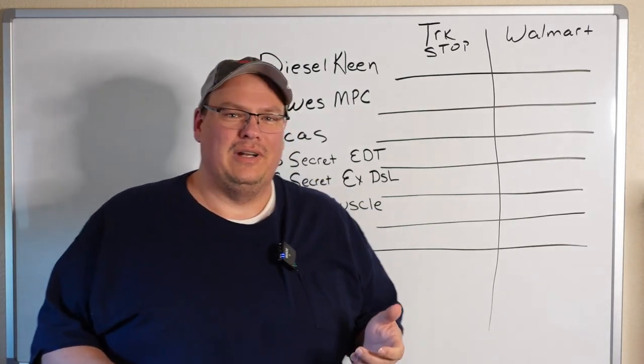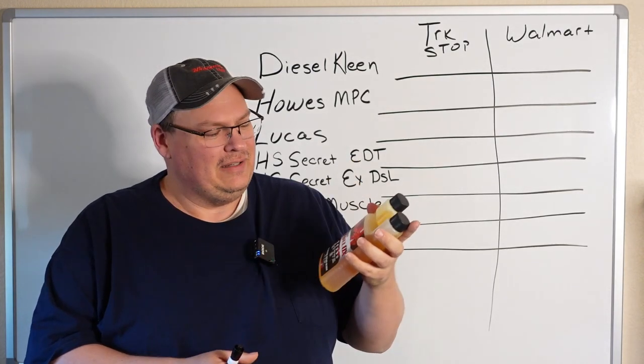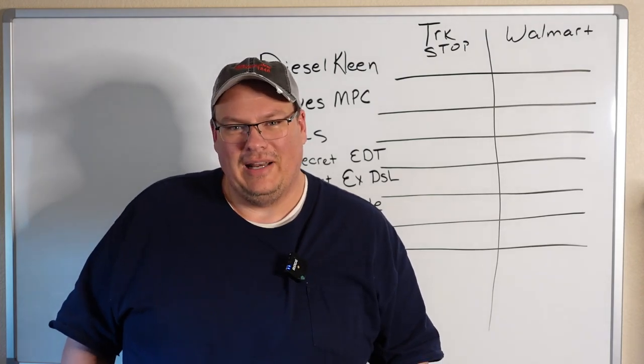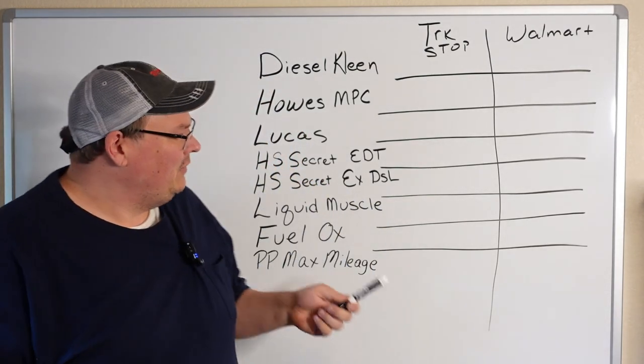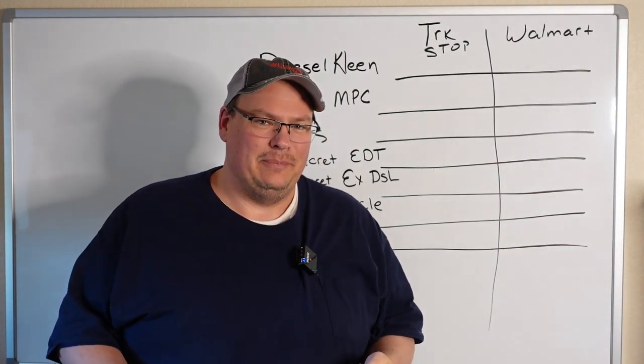Those who watch the channel know that I promote a fuel additive called Fuel Ox. Some people have said that's pretty expensive — even if it does work, I don't think I want to spend that much on a fuel additive. So let's break that down today and talk about some of the more popular fuel additives and what the cost per gallon is on them.